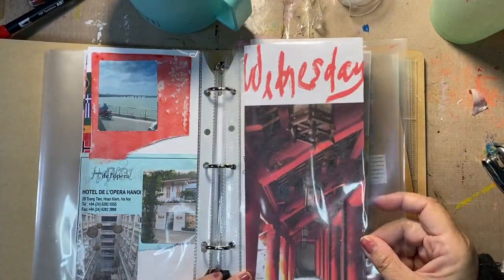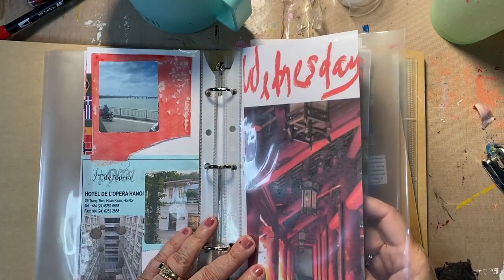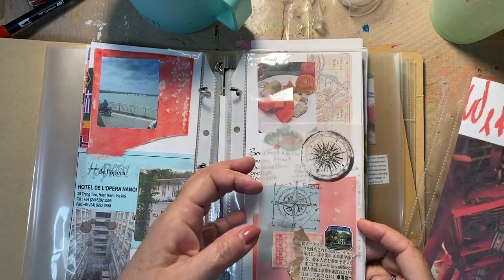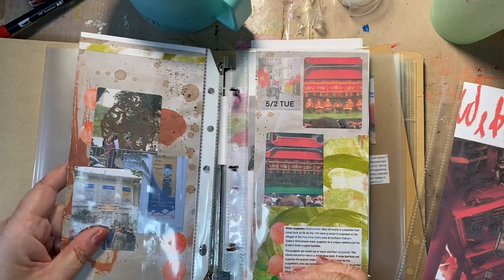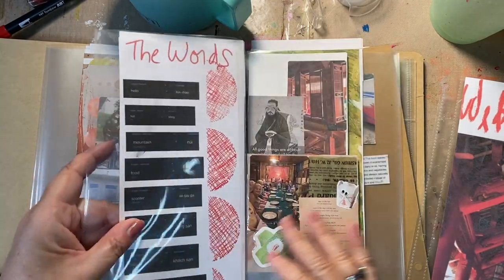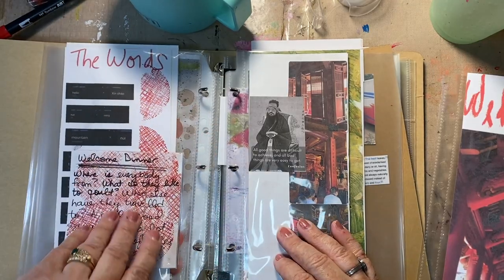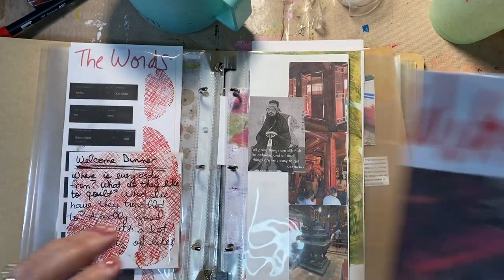And then we have Wednesday. This goes like this. This was my typical breakfast. The Ho Chi Minh Memorial — so that goes like that. Then we had water puppets. This will all get fused down and cut and trimmed, but I haven't done it yet. The Welcome Dinner. Some words in Vietnamese. The Welcome Dinner is on the outside tip-in.